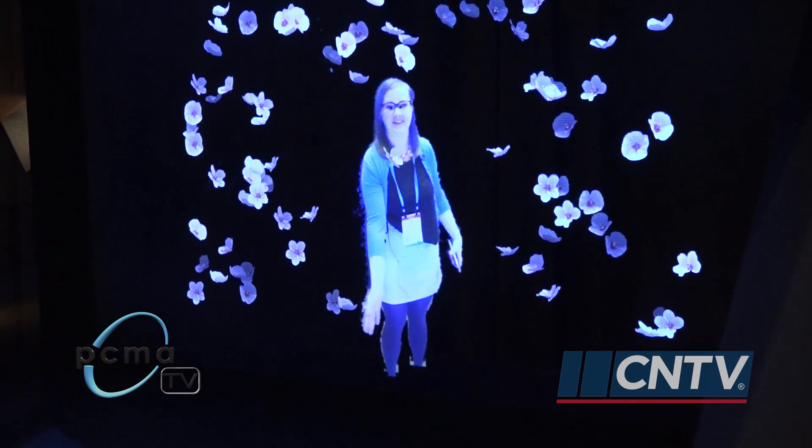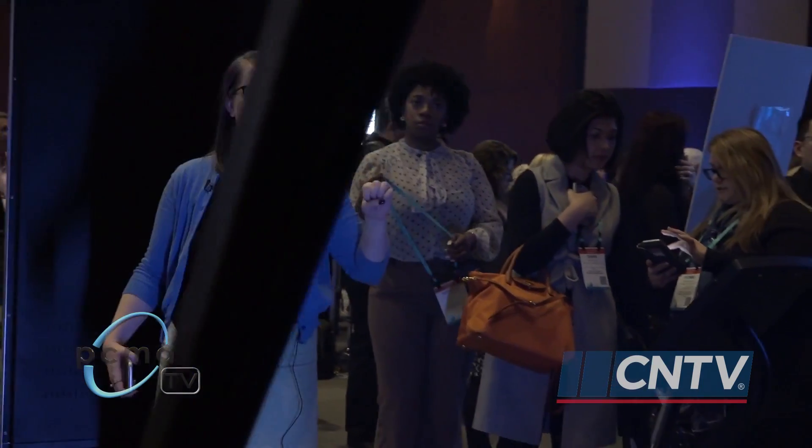Ooh, bubbles! Holograms are an emerging technology for business events, and professionals here at Convening Leaders are exploring their applications.